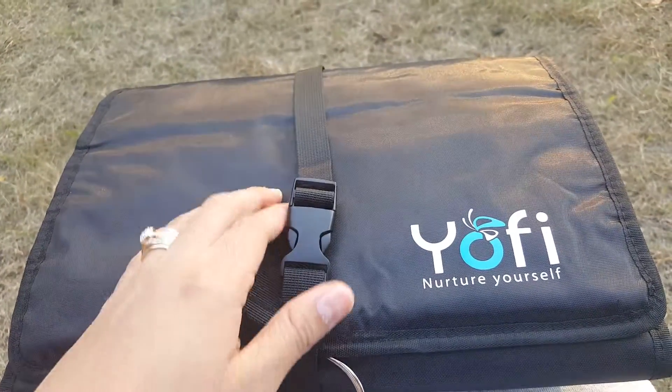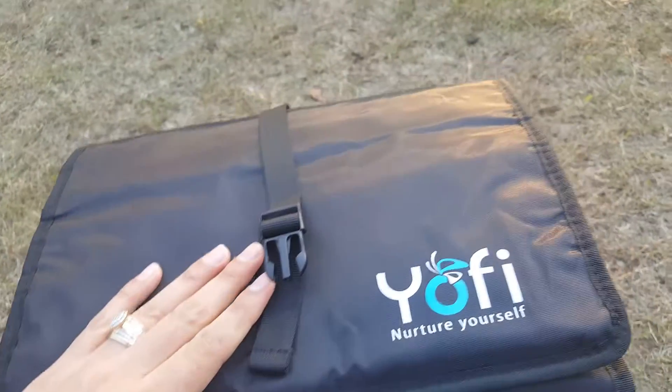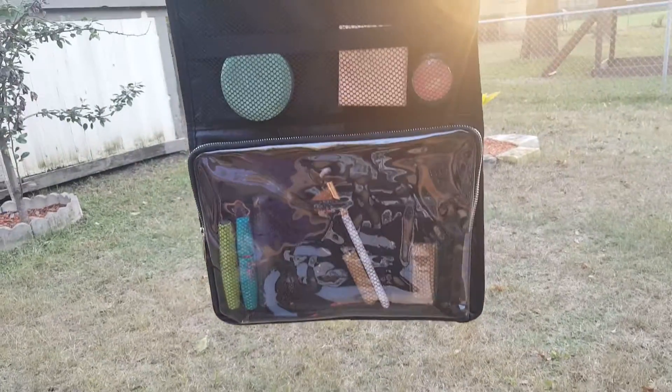What I love about the Yofi Nurture Yourself Organizer is that it gives you access to any cosmetic, jewelry, and hair accessories just in one bag. You are able to keep everything organized. It comes with a special hook that hangs onto your closet or even your door handle. You can get whatever you want whenever you want in just one pouch.